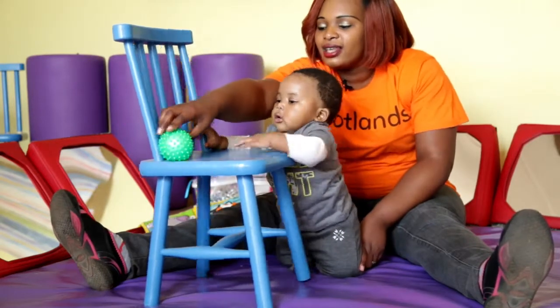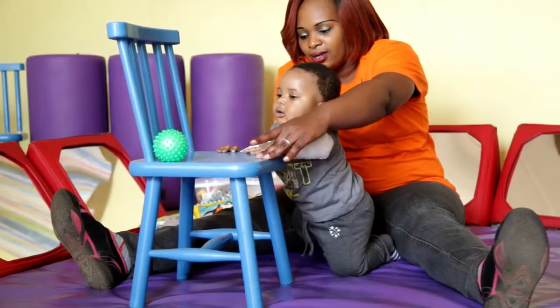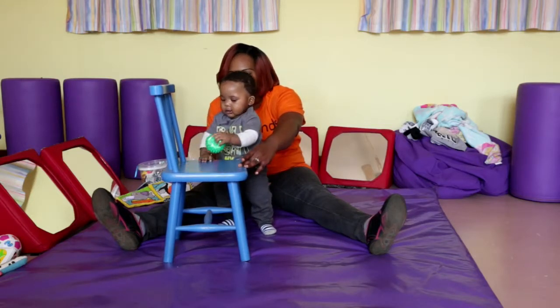Now here's the item and then the baby must — yes, yes, yes, yay — good boy.